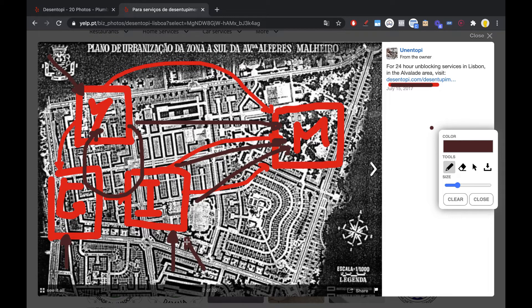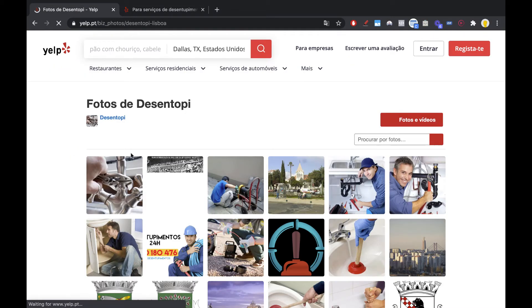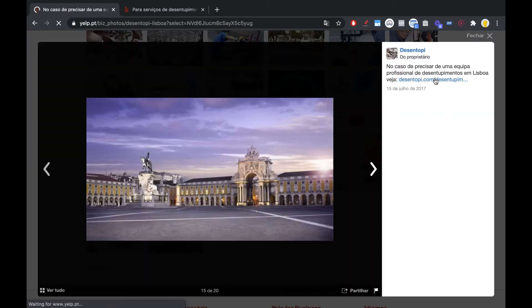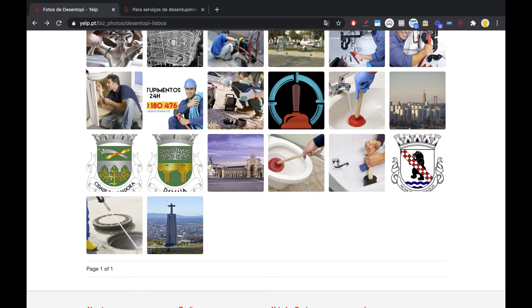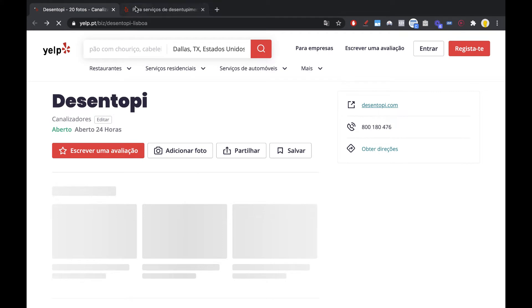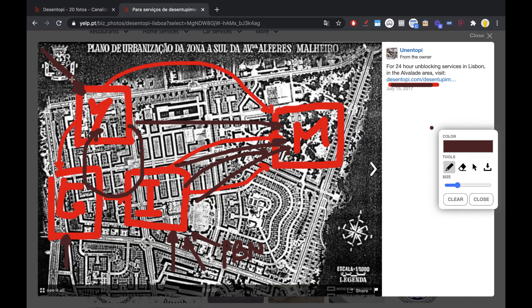Any PBN links you build to these individual image pages — and you can have as many as you want, as you can see on the gallery page — the link juice will flow to your site. Any links you build to the home page will flow directly to your website. The link juice also flows to the gallery page, and because the gallery page is interconnected with the image pages, it flows back to your site again. This is how powerful a Yelp citation can be.